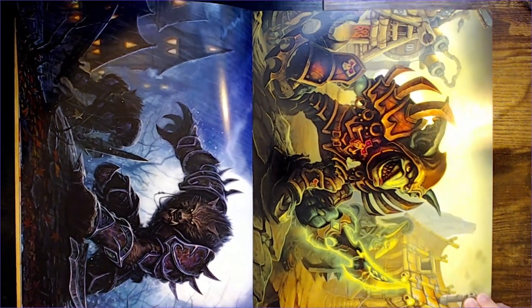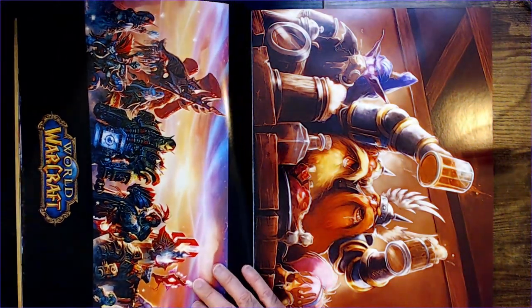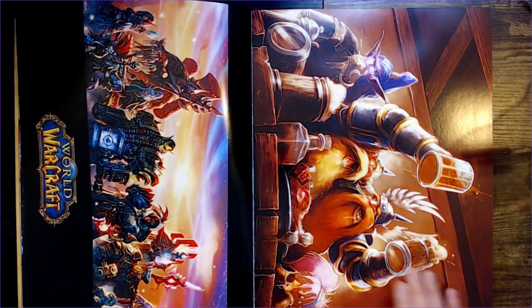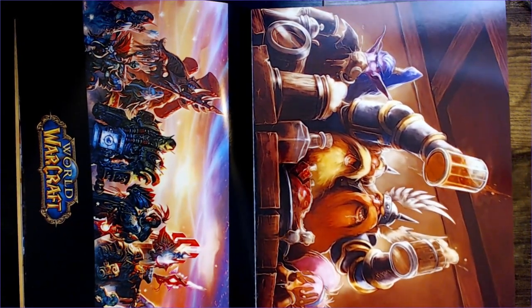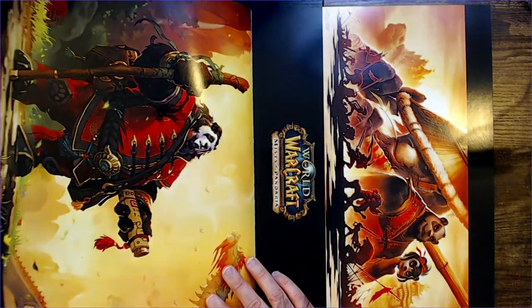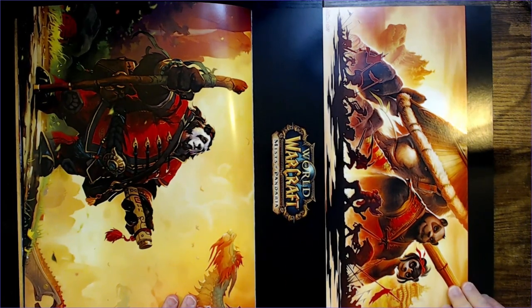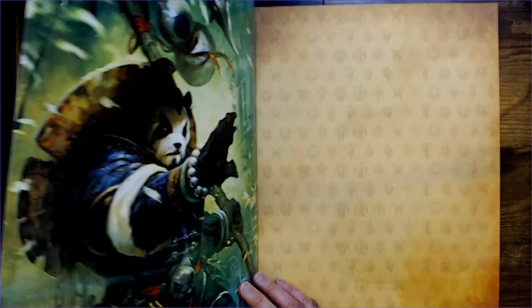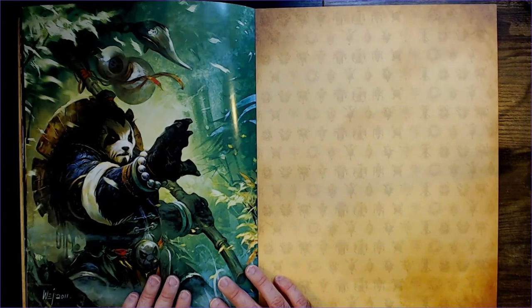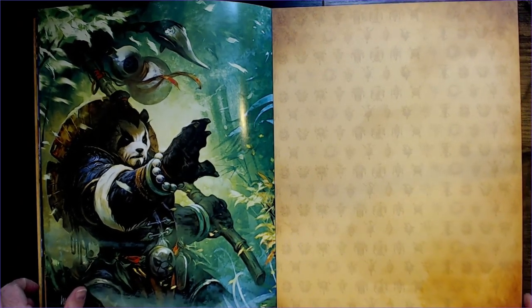Wolf here. World of Warcraft. Not a fan of the panda thing. Looks like a Gene Simmons panda. I don't know — like I said, I'm not a fan of that one. I don't want to end on that art.